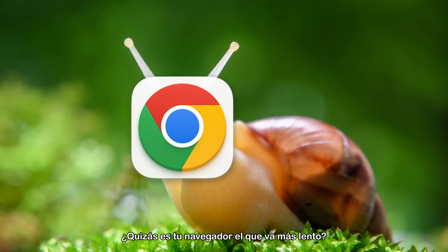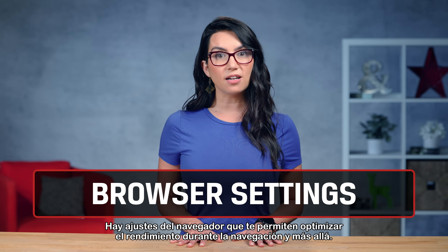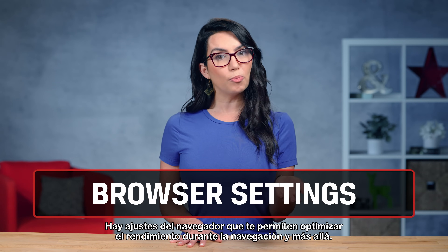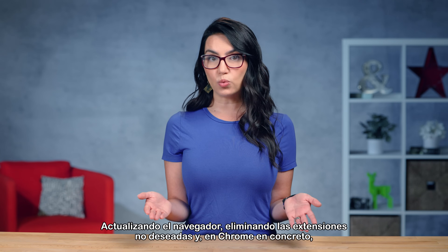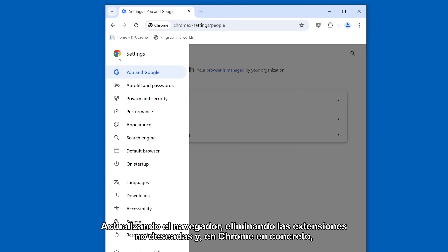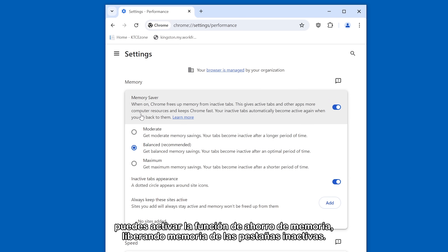Perhaps it's your browser that's seeming sluggish. There are browser settings that allow you to optimize performance while browsing and beyond. By updating your browser, deleting any unwanted extensions, and — in Chrome specifically — you can turn on the memory saver feature, freeing up memory from inactive tabs.